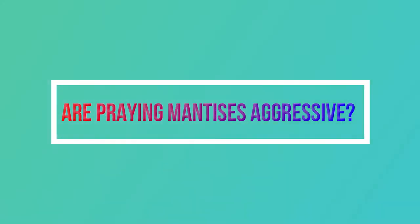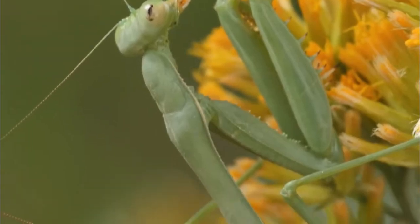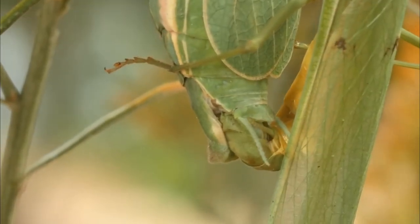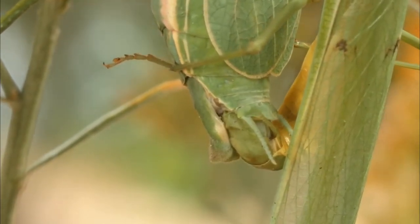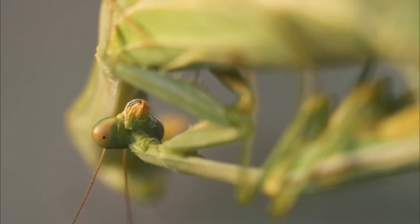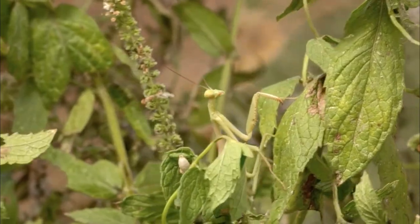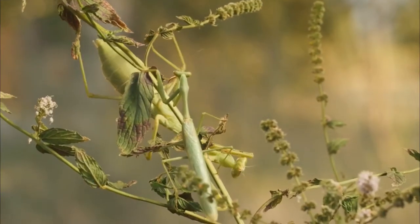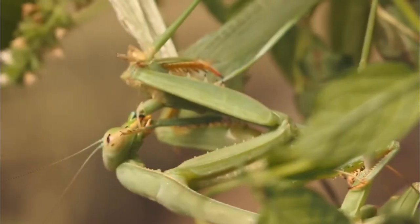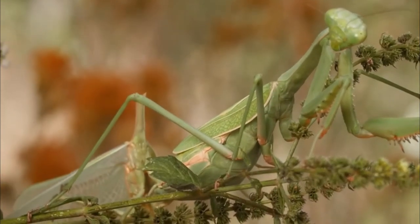Are praying mantises aggressive? The praying mantis is an ambush predator, which means it doesn't actively chase its prey to catch and kill it. Most praying mantises are green or brown, making them hard to see by their prey and other predators. A praying mantis usually waits patiently while holding its raptorial legs in front of it, ready to strike. It can look like they are putting their hands together and praying. When an insect or bug enters the praying mantis' area of attack, it stretches out its front legs to catch it. A praying mantis only attacks when it wants to eat.